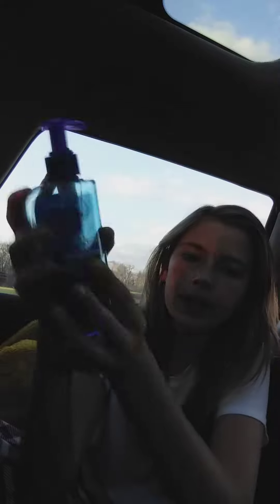First, I always wash my face with Clean and Clear Night Relaxing Deep Cleaning Face Wash. I always wash my face at night with this, but I'm in the car right now so I can't wash my face.